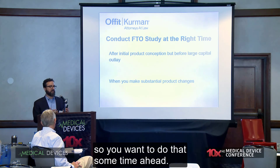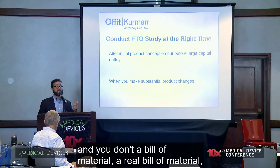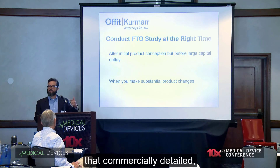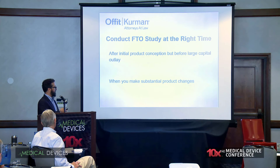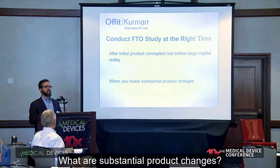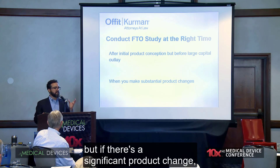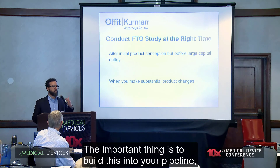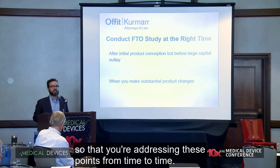If you get a product approved that still infringes a patent, that doesn't help your risk position. I tell people: if you don't have solid models and a real bill of materials, the freedom to operate analysis is a little premature — you need to be that technically and commercially detailed because you want confidence that this is what you're going to make and sell. When you make substantial product changes, your risk position could change, and you want to reassess. The important thing is to build this into your product development pipeline so you're addressing these points regularly.